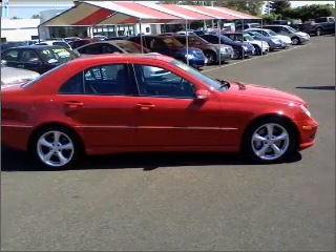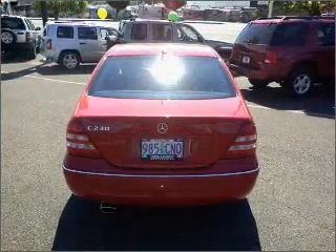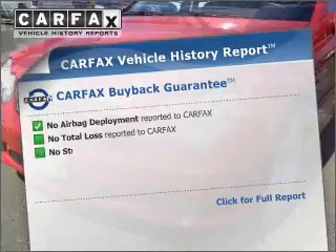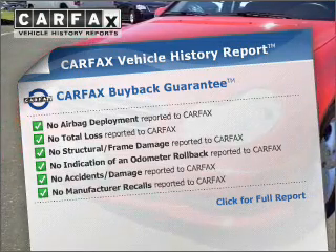Premium wheels lend a distinctive appearance. The anti-lock braking system will help keep you safe on the road. Let the outside in with the built-in sunroof. This automobile comes with a Carfax report, which reduces your buying risk by providing the vehicle's history before you purchase.